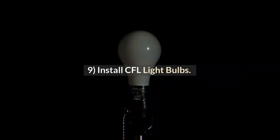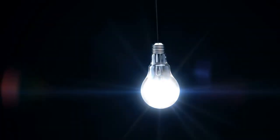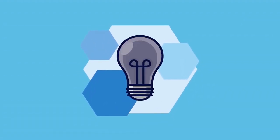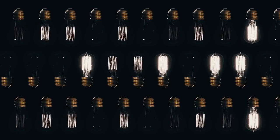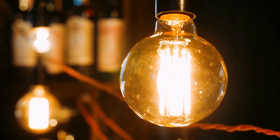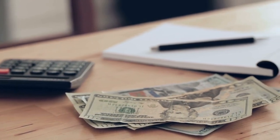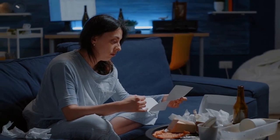Tip 9: Install CFL light bulbs. CFL light bulbs use about 25% of the energy of an incandescent bulb and last 8 to 10 times as long. CFL bulbs can be used in any type of light fixture and come in a variety of shapes and sizes. They are also available in a variety of colors such as warm white, cool white, and natural white. Installing CFL light bulbs uses less electricity than incandescent lights and they last much longer, so they don't need to be replaced as often.